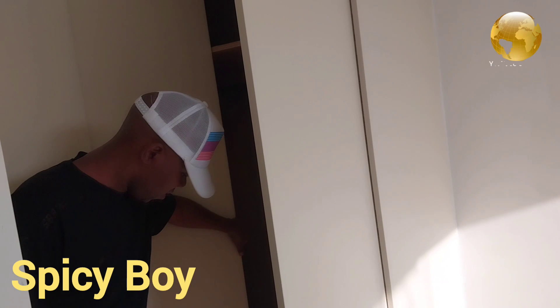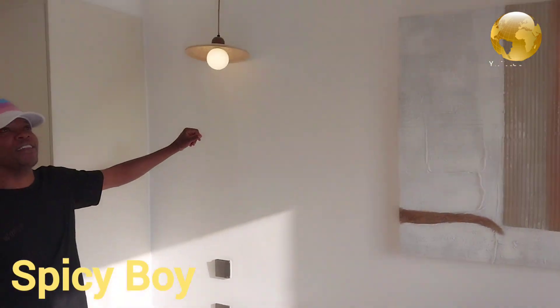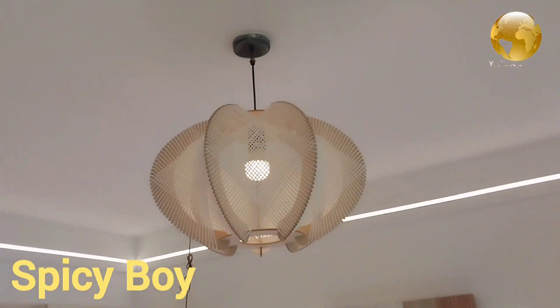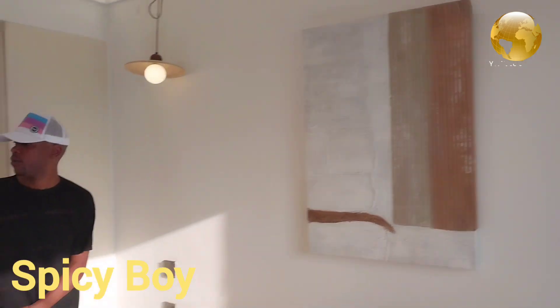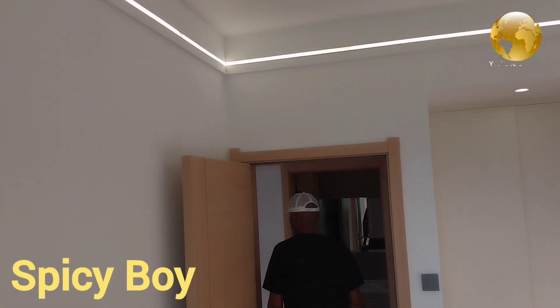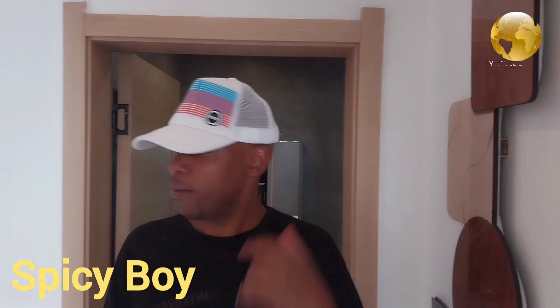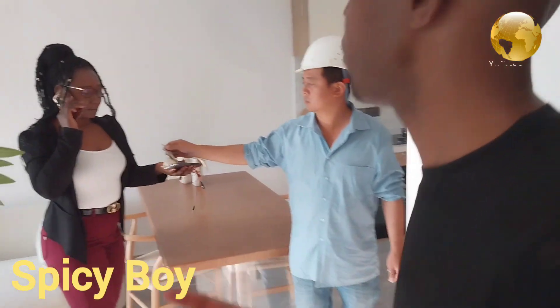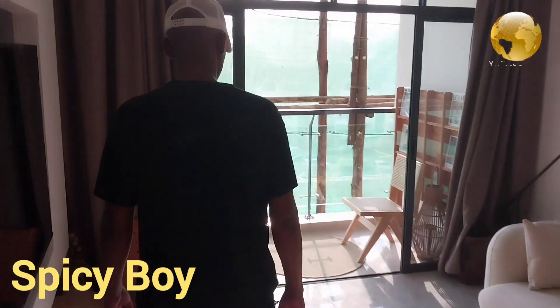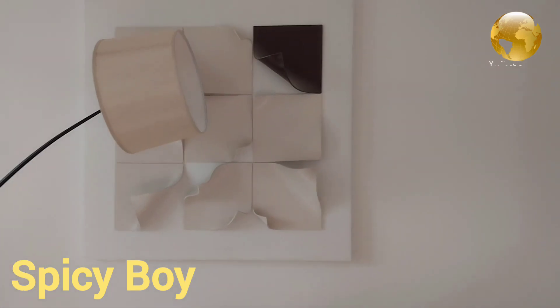Sorry, one side of the wardrobe doesn't open right now — it used to open before. There's beautiful lighting here you can check, and another light feature over there — it looks so beautiful. There's another nice decoration right here. The door also looks beautiful. I think that covers the one bedroom. There's also a nice decor feature in the living room.